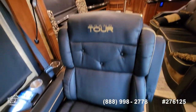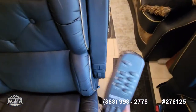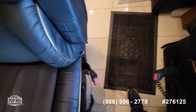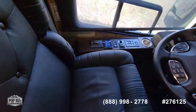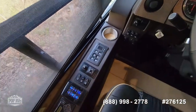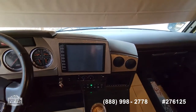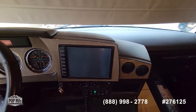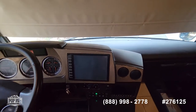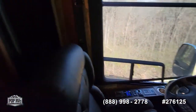We have leather captain's chairs, which also have a remote so you can adjust the seat the way you want to, on both the driver's and passenger's side. We have leveling jacks, and this does have an engine brake. You have two monitors — the large monitor is your stereo but it also shows whatever is in your camera range when turning left or right. There's also a fixed monitor which always keeps your rear camera on.